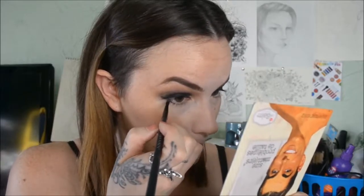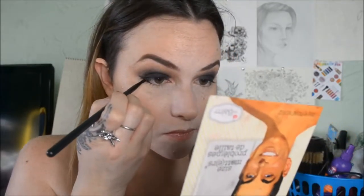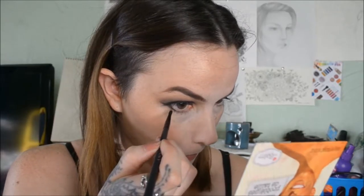As you can see, I created a wing. I'm taking a very slender brush, dabbing it into the eyeshadow, and setting that wing liner. It's a little baby wing — a kitten flick. I think Lisa Eldridge does that a lot; that's what she calls the small wing liner — a kitten flick.